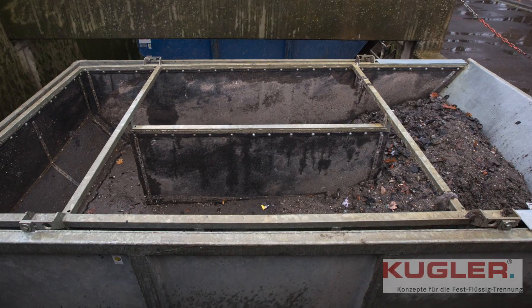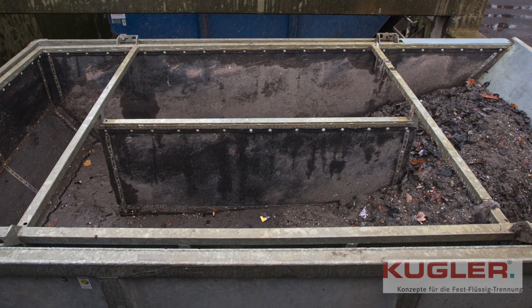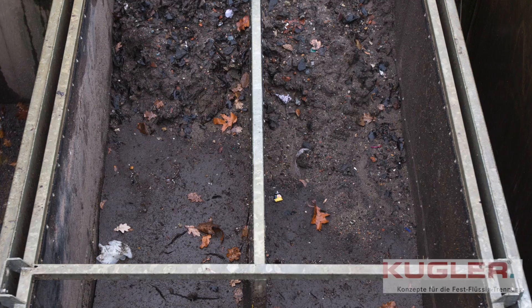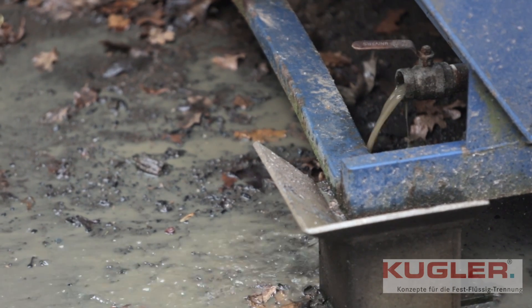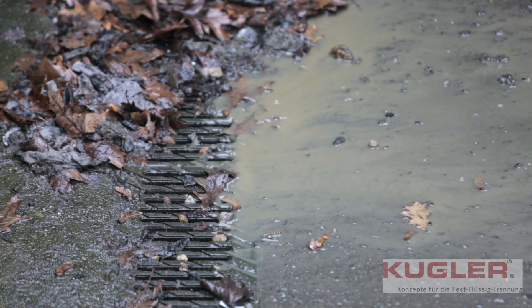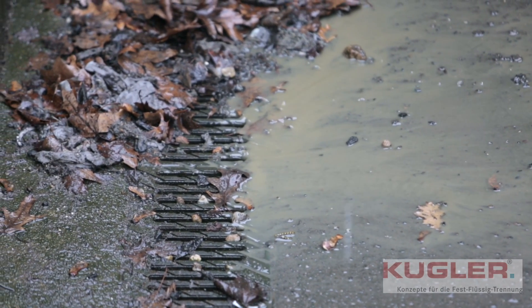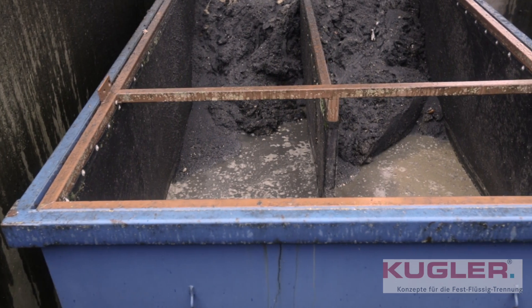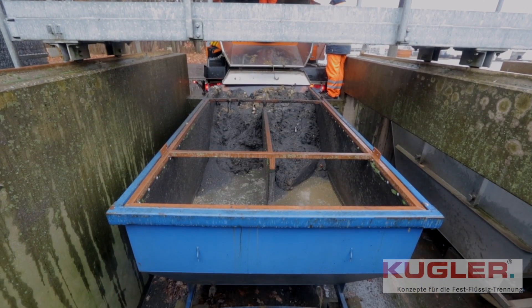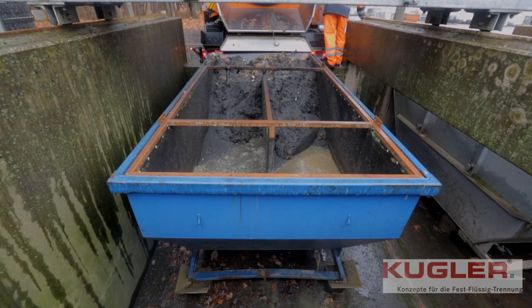Once the container is full of dry sludge, a standard truck can bring it to the waste disposal. The filtrate can be introduced to the sewage or directly into the wastewater treatment plant. These de-watering containers have been used day by day for five years now.